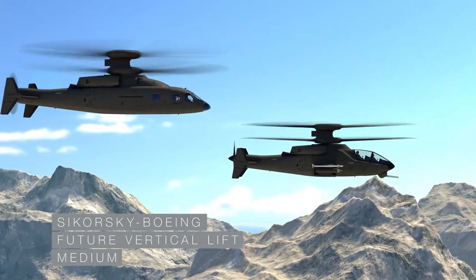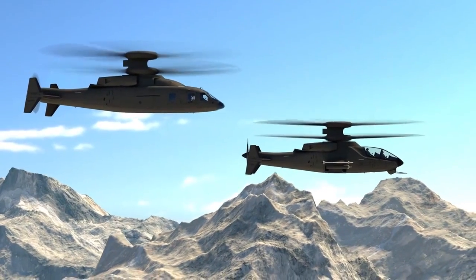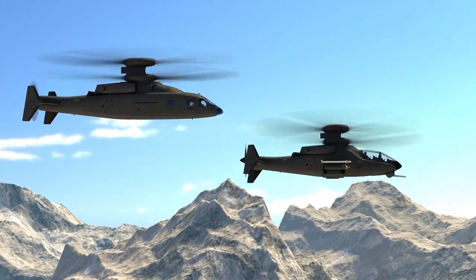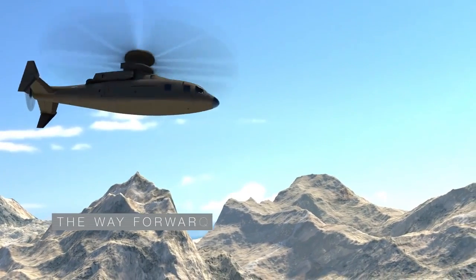Sikorsky Boeing Future Vertical Lift — the right design for long range, high speed, superior hover performance, and unmatched maneuverability. The way forward.